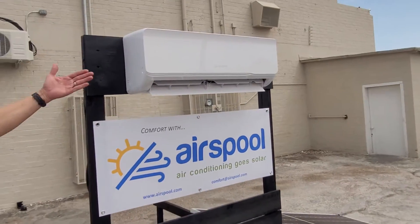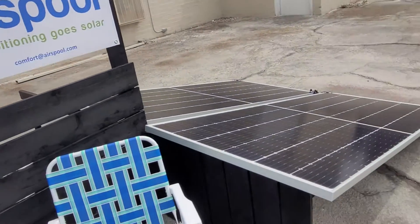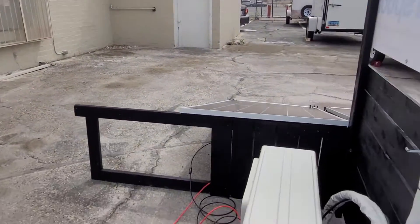This here is an Airspool 12,000 BTU unit. It's running off of these two solar panels — they're Hanwha 480 watt Q cells — and if you walk back and look at the outside unit here...